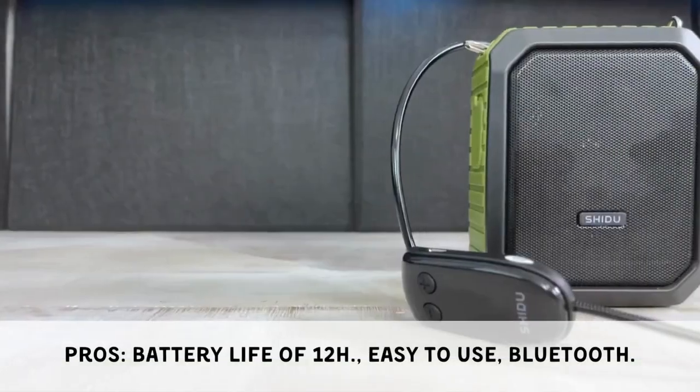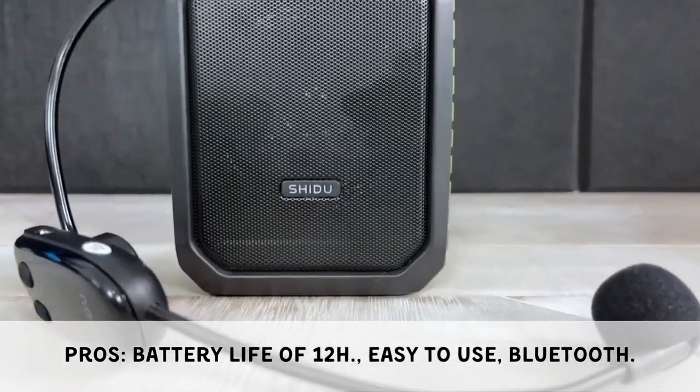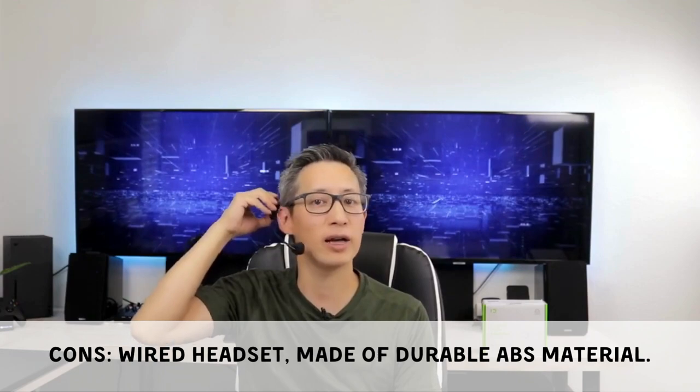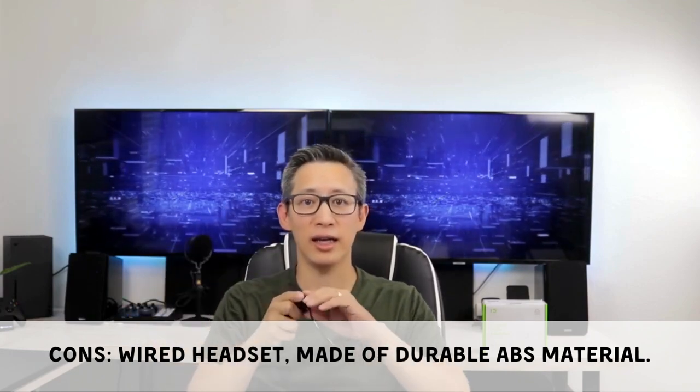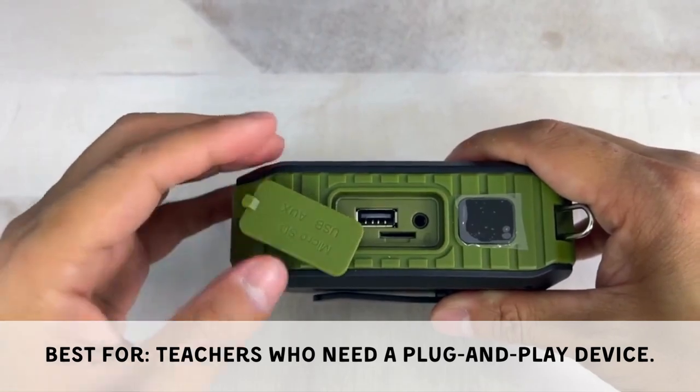The Shidu M800 offers a long power range of up to 12 hours, is easy to use, and includes Bluetooth functionality. Its cons are a non-wireless headset and construction from durable ABS material, which some may find bulky. It is best for teachers who need a simple plug-and-play device.